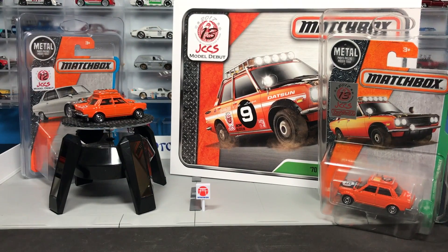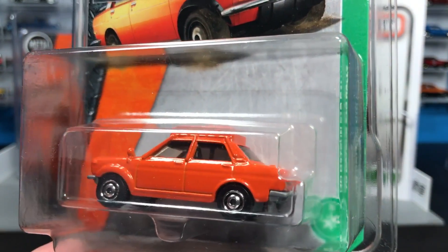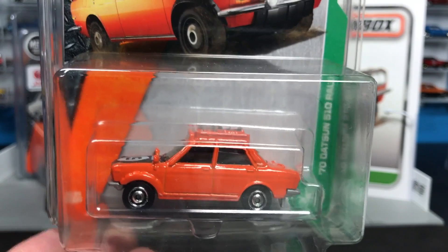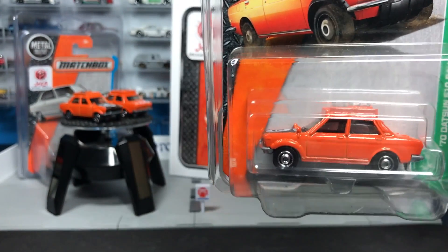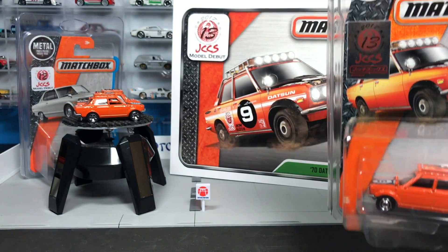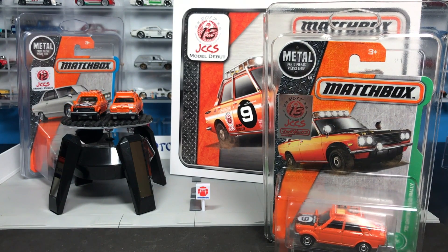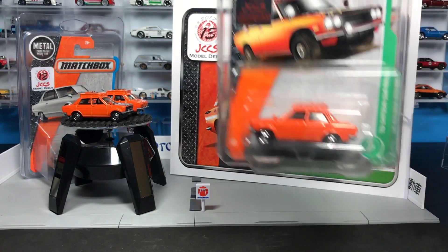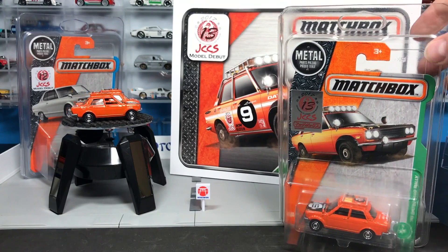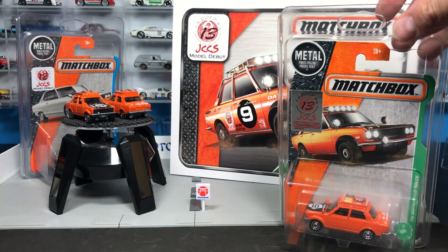They're going to do it again this time with the Datsun 510 Rally. There won't be a lot of them, but there is a way for those attending to try and win one. Once you get into the show, go look at some cool cars, but make sure you stop by the Matchbox booth. There will be super cool customs on display — winners from the big Matchbox custom contest on Instagram — along with the Datsun 510 and the Nissan Junior. Get yourself a ticket: one ticket per person, no purchase necessary.